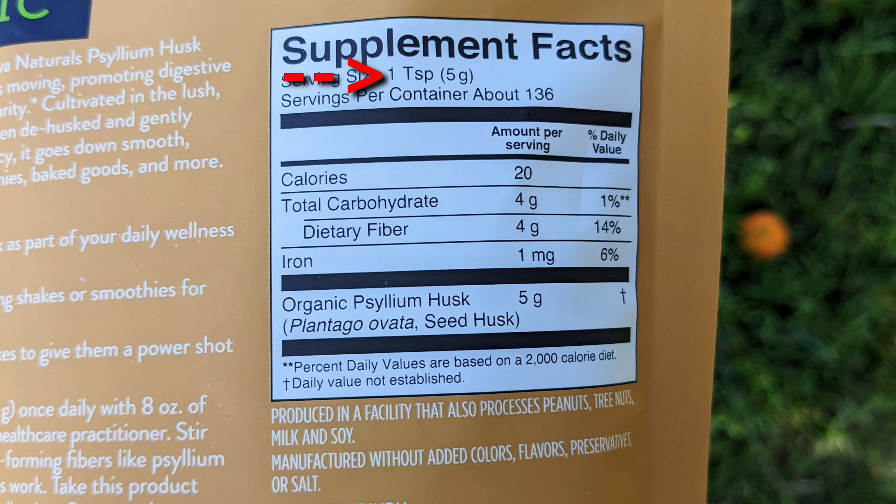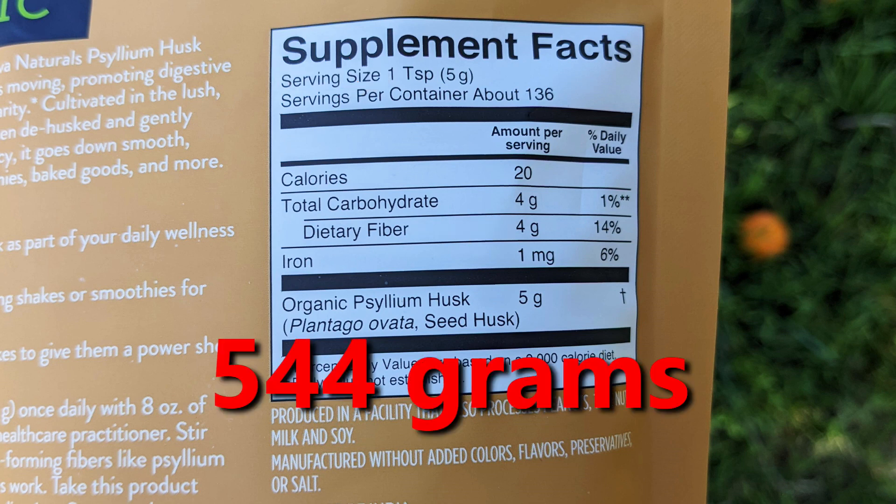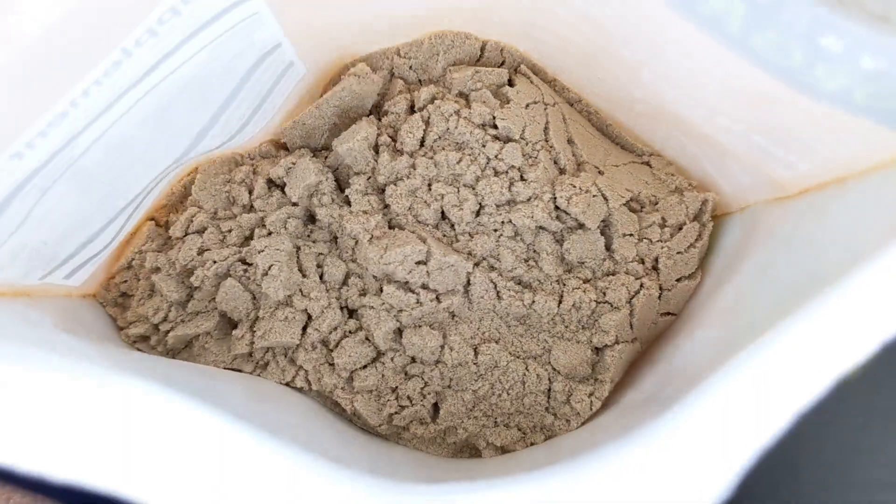The serving size is 1 teaspoon, which equals 4 grams of fiber, so there's 544 grams of fiber in this bag. It does not come with a scoop.